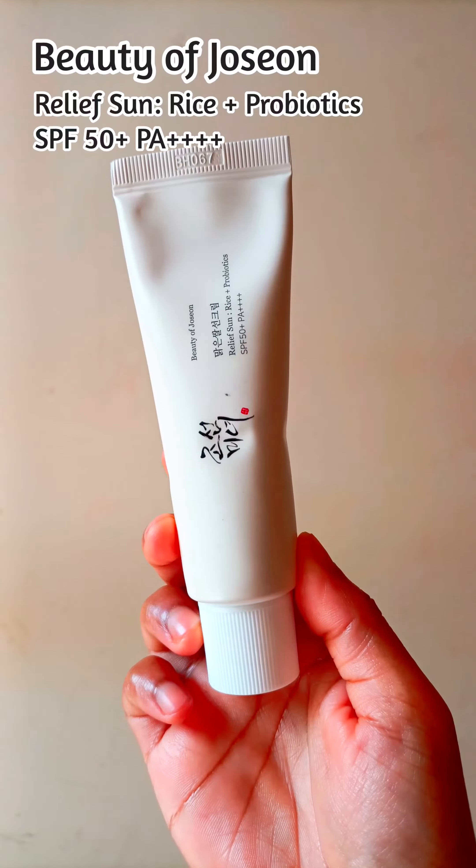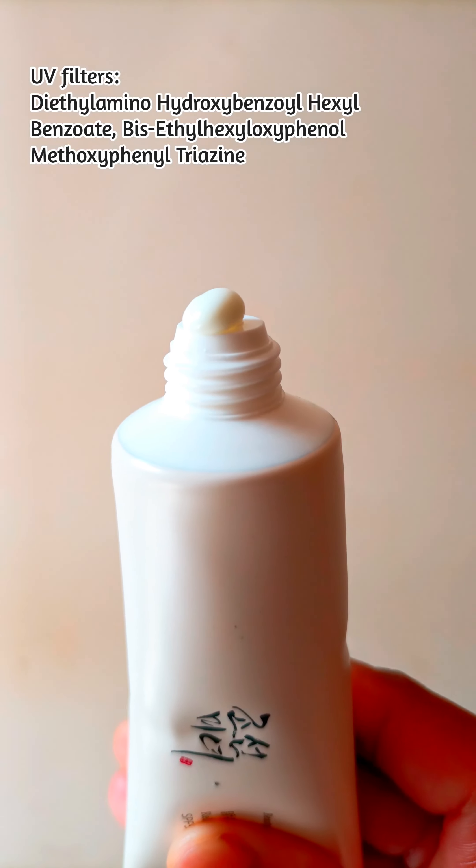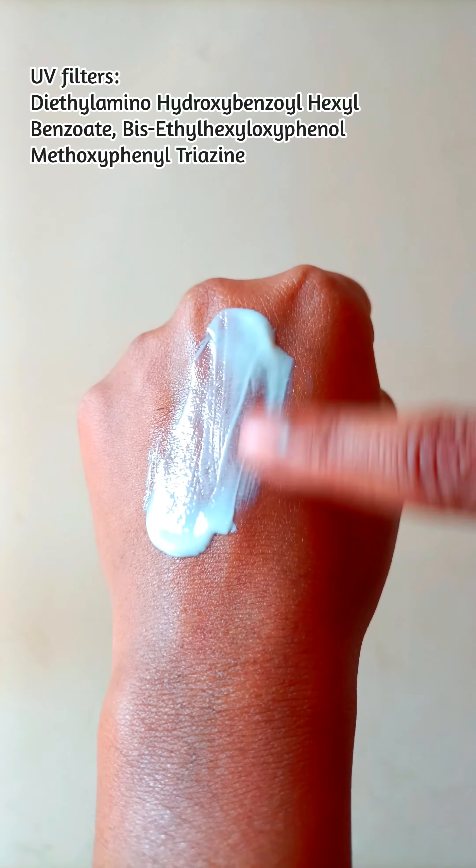The third one is Beauty of Joseon Relief Sun Rice Plus Probiotics SPF 50 Plus PA++++. It's very gentle on skin, has a lightweight creamy formula, leaves no white cast, and contains rice extracts and grain probiotics which help nourish the skin's natural strength.